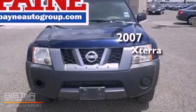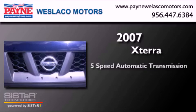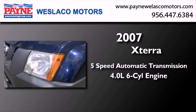This is a 2007 Nissan Xterra. This SUV has a 5-speed automatic transmission and a 4.0-liter V6.